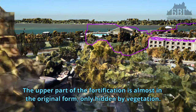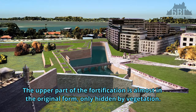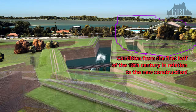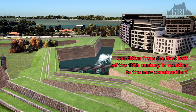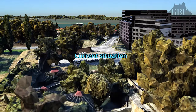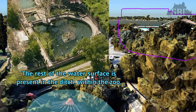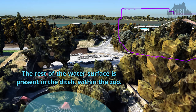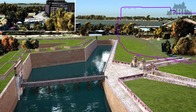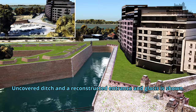The upper part of the fortification is almost in its original form, only hidden by vegetation, conditioned from the first half of the 18th century in relation to the new construction. Current situation: uncovered ditch and a reconstructed entrance and glacis shown.